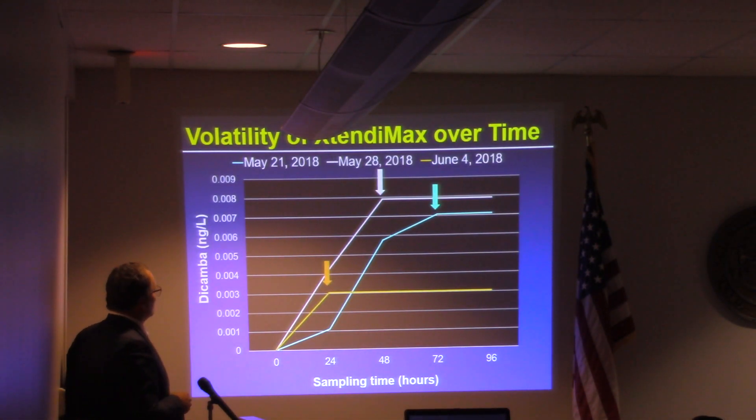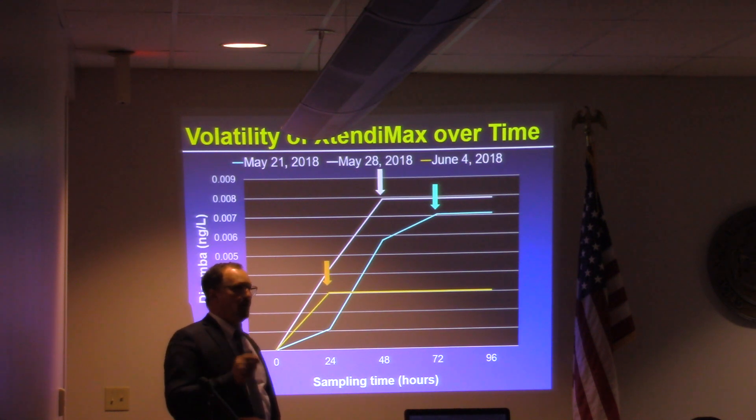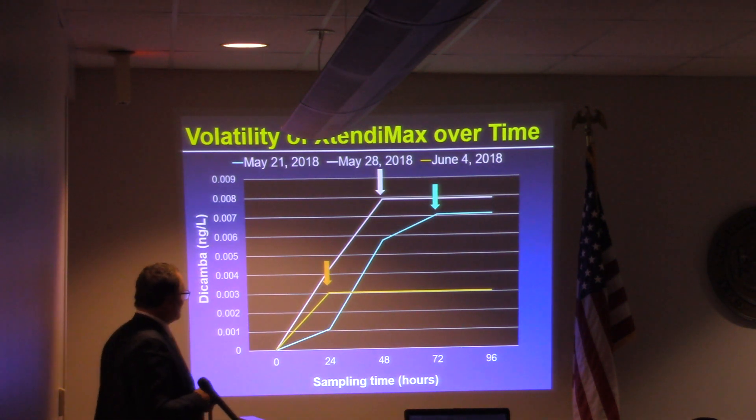Here's some research I conducted this year where we used air samplers to measure concentration, reported in nanograms per liter. We went out on May 21st, May 28th, and June 4th. We made a labeled application of Xtendamax and began monitoring the vapors coming off. On the orange bar for May 21st, it all of a sudden goes flat. May 28th, flat again. The reason is we had a rainfall event, and volatility ceases once you have a rainfall event. That's what the data says.